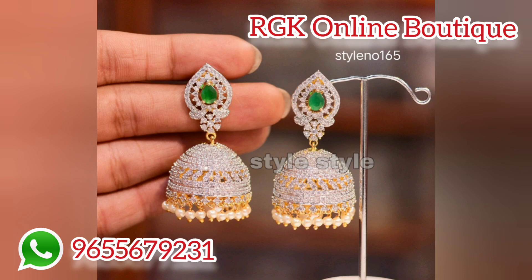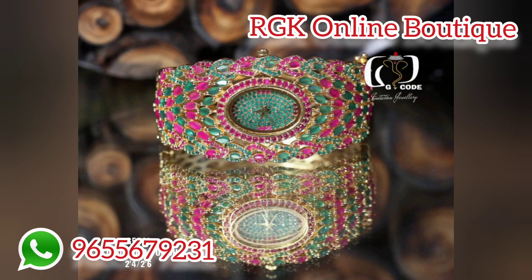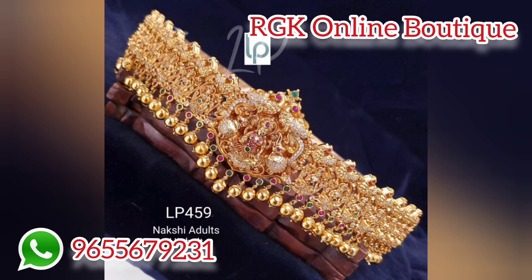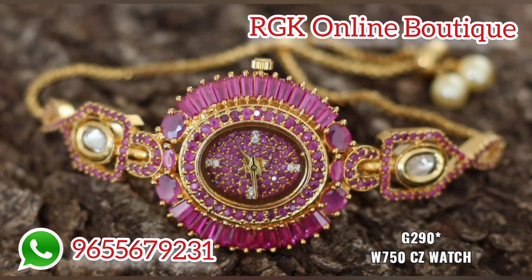There are many collection types: Platinum, Mat, Camp, Antic. There are many collections including full stones. It is a very beautiful and unique collection.